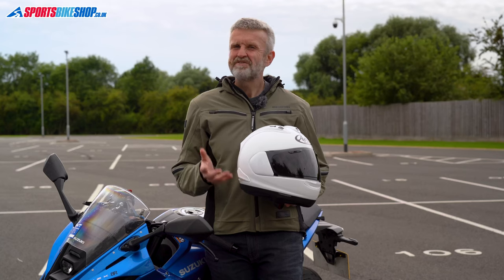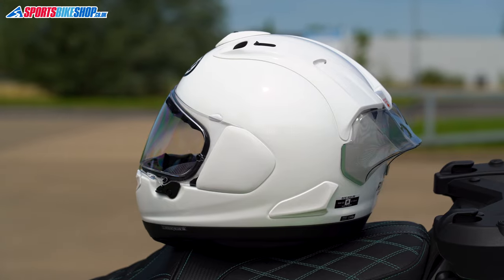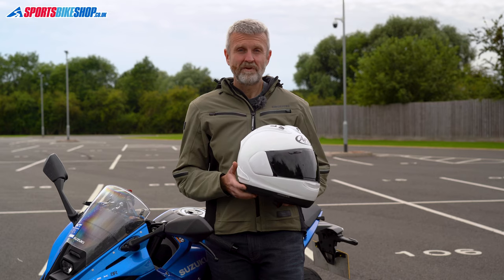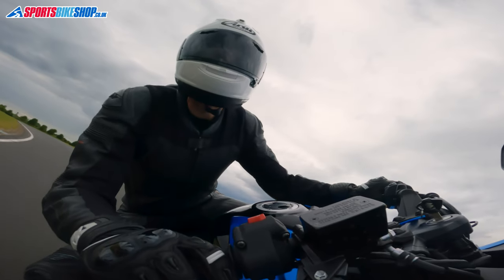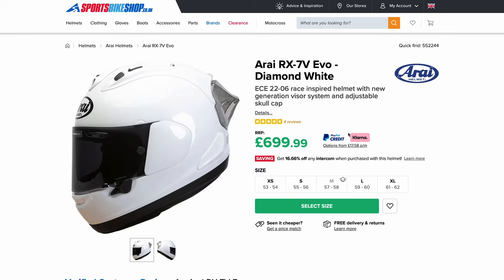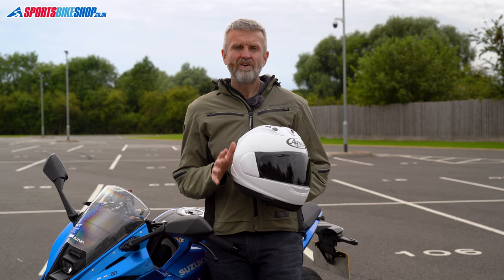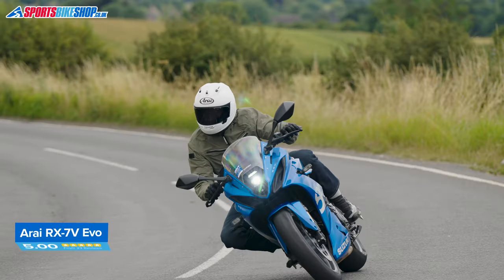Once you get up to speeds of 160–170 miles per hour and above, it will be worth fitting that spoiler which is supplied with the helmet. The weight is 1,565 grams — that's relatively heavy, but I didn't find it weighty to wear. With a perfect record of 23 five-star reviews from Sports Bike Shop customers, this is the most popular race helmet with owners. The RX-7V Evo costs from £700 up to £800.